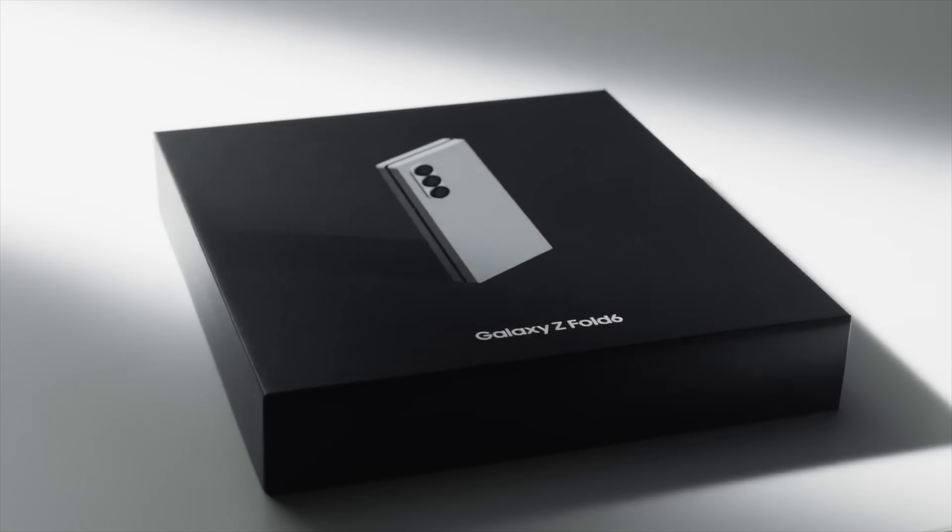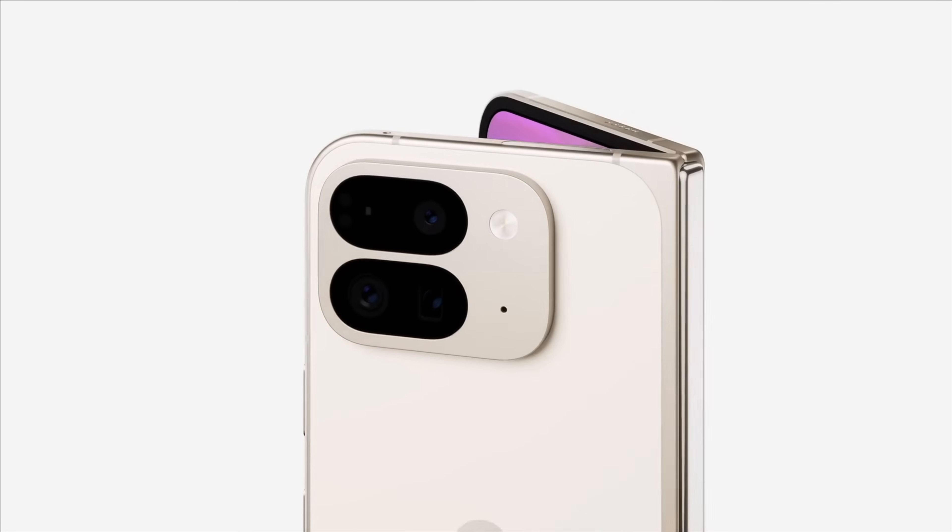If you're choosing between a foldable, there's a good chance you're choosing between the Galaxy Z Fold 6 and the Pixel 9 Pro Fold. In this video, I'm going to go through some of the pros and cons for each device and ultimately select one that I would choose.